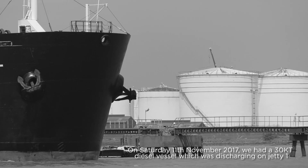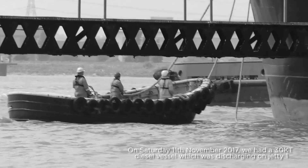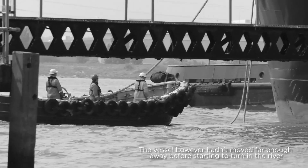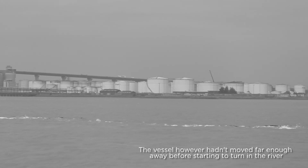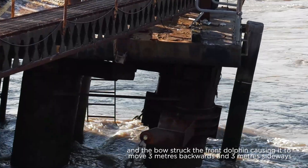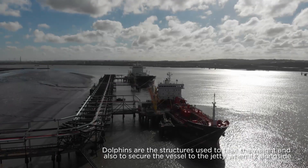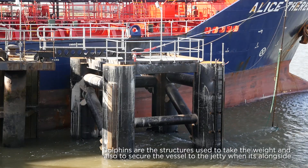On Saturday 11th of November 2017, we had a 30kt diesel vessel which was discharging on jetty one. The vessel hadn't moved far enough away before starting to turn in the river, and the bow struck the front dolphin, causing it to move three meters backwards and three meters sideways. Dolphins are the structures used to take the weight and to secure the vessel to the jetty when it's alongside.